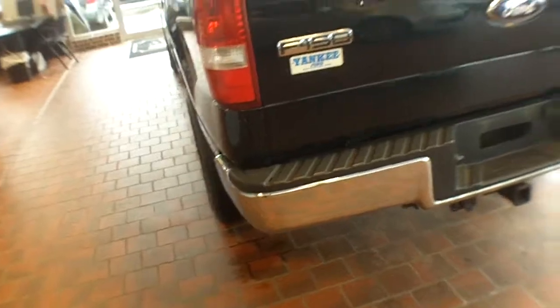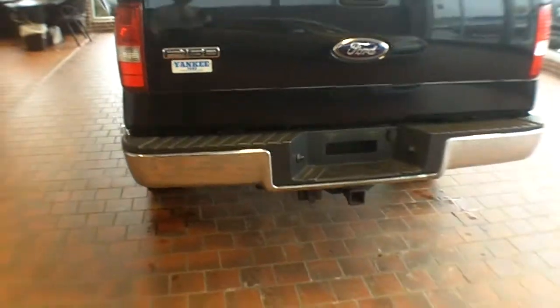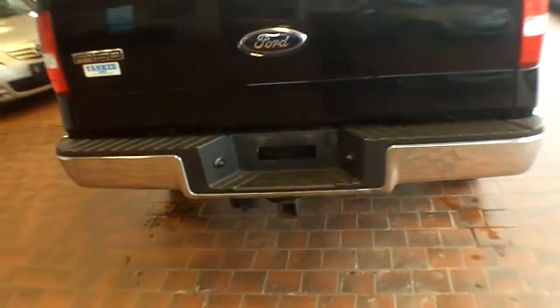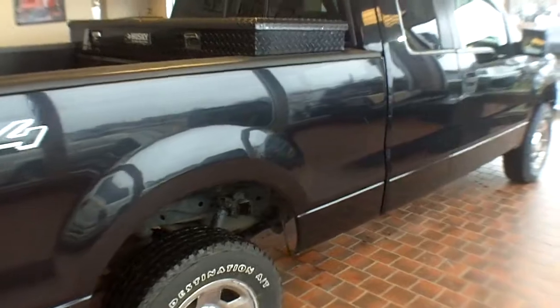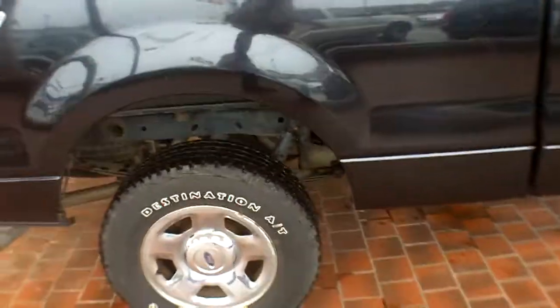Coming around the back, you can also see that it's a four-wheel drive. This has the shift on the fly, which you noticed in the pictures. If you're under 20 miles an hour, you can simply flip the switch and you'll be in four-wheel drive. It has the factory tow package, and with a factory tow package it has a transmission cooler that comes from the factory, which aids in the lifespan of your truck. You can see everything is nice and clean underneath.